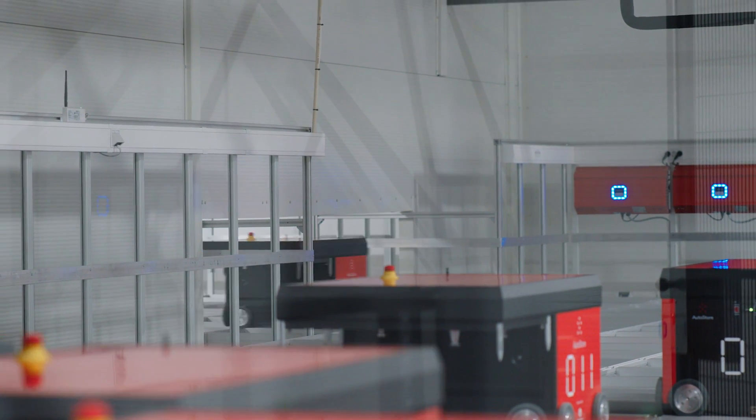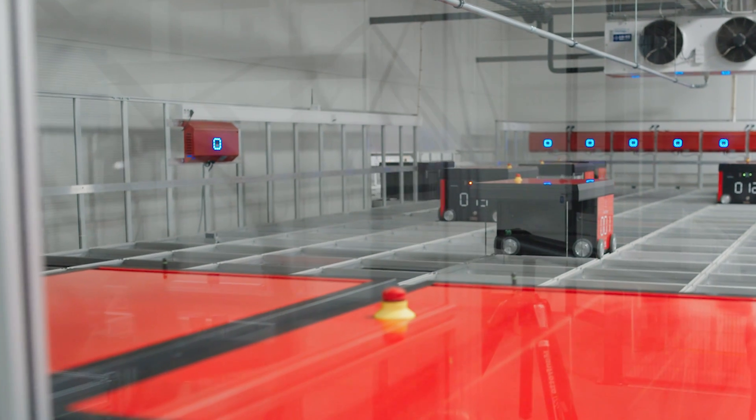Second, our new 18-level grid. We have extended the grid's vertical reach, increasing the height from 16 to 18 levels. By adding two additional levels, fulfillment centers can reduce the amount of floor space used by the grid by up to 11%. This new capability is available for order for all customers implementing new grids.